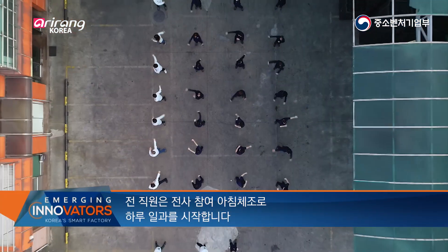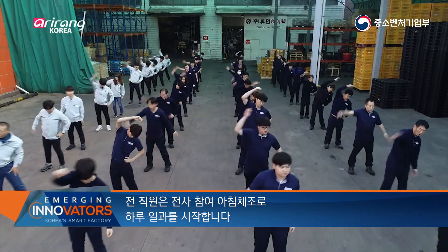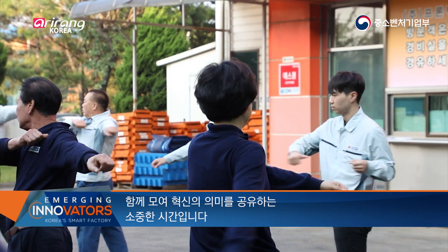All the employees in the firm start their day with a company-wide exercise routine. It is a precious time to get together and share the meaning of innovation.